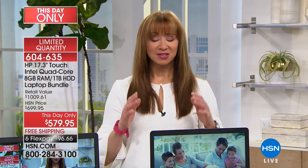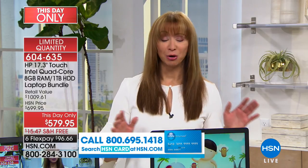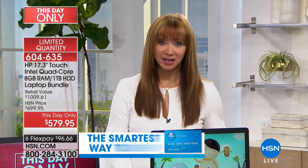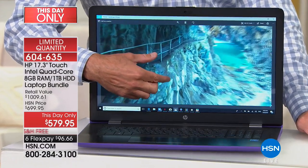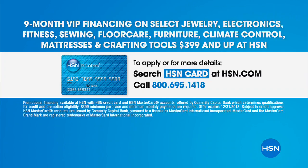We only charge you that first payment plus shipping, handling, and tax on that first flex pay. Of course we ship it right off to you and you can actually use it for a month to determine if it's really what you want and really what you need. Ask about our HSN credit card if you don't have it — you can apply and buy and take advantage of that great VIP financing.